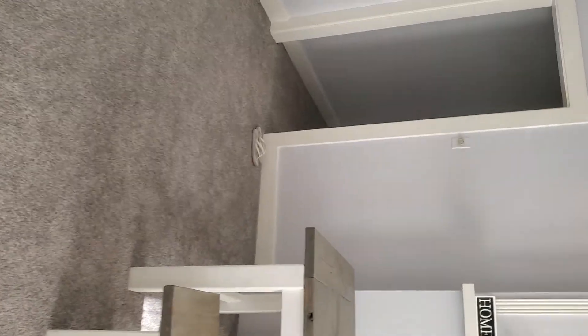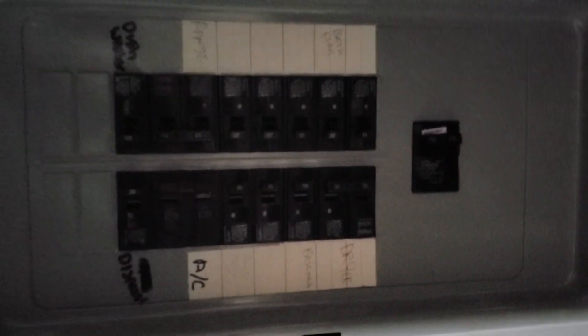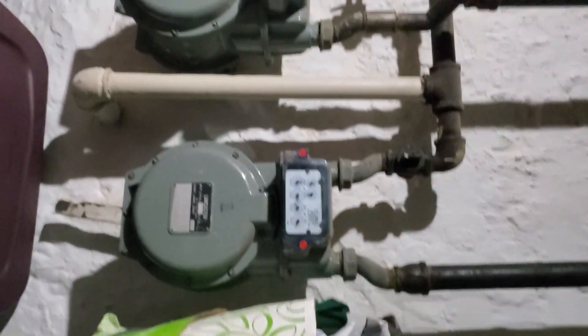All the leases seem to be current. This is the basement — pretty good. Here's your electrical box. Let me try to get a little closer in there. You've got your two water meters.